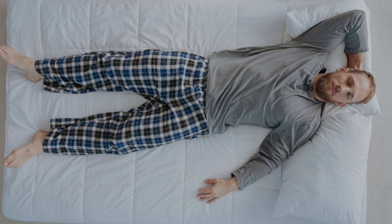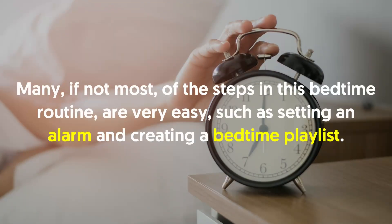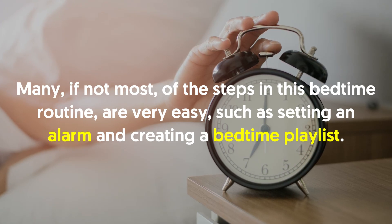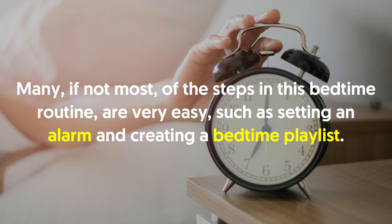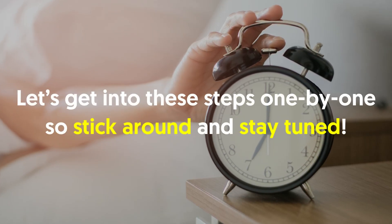It may take a few nights to set in, but be patient. Many, if not most, of the steps in this bedtime routine are very easy, such as setting an alarm and creating a bedtime playlist. Let's get into these steps one by one, so stick around and stay tuned.